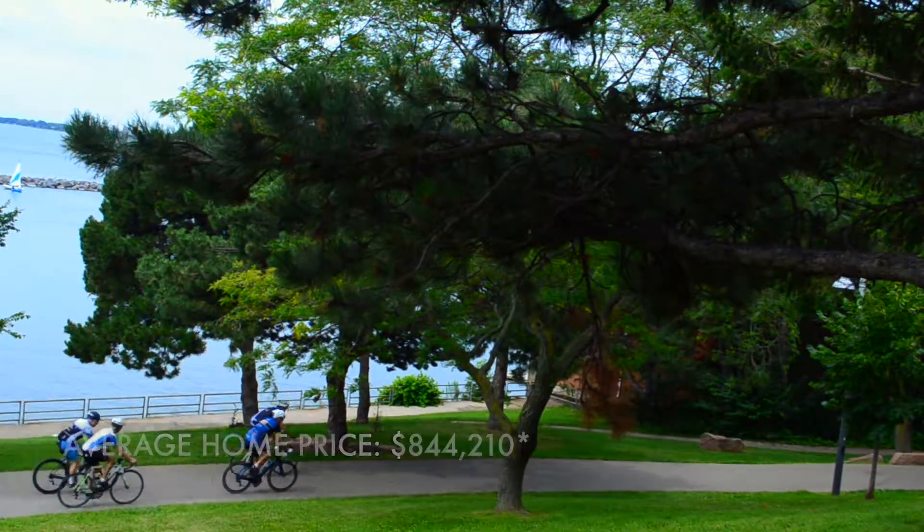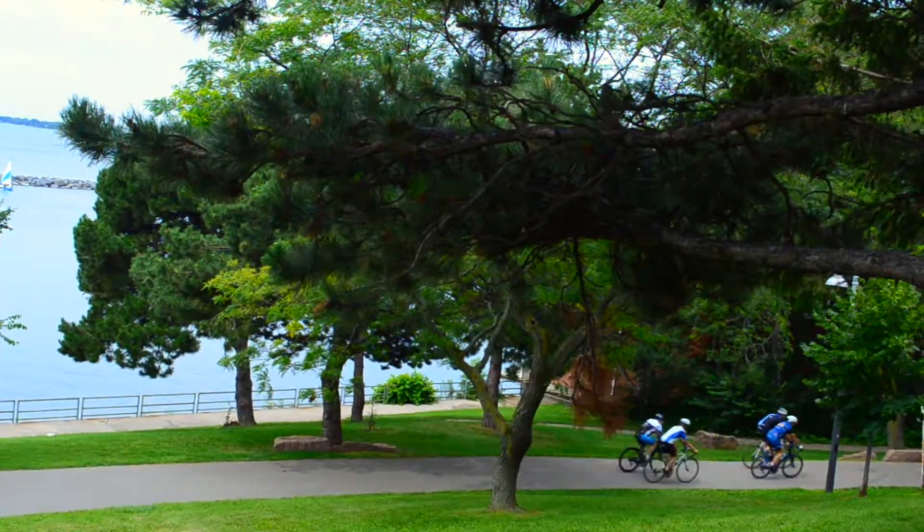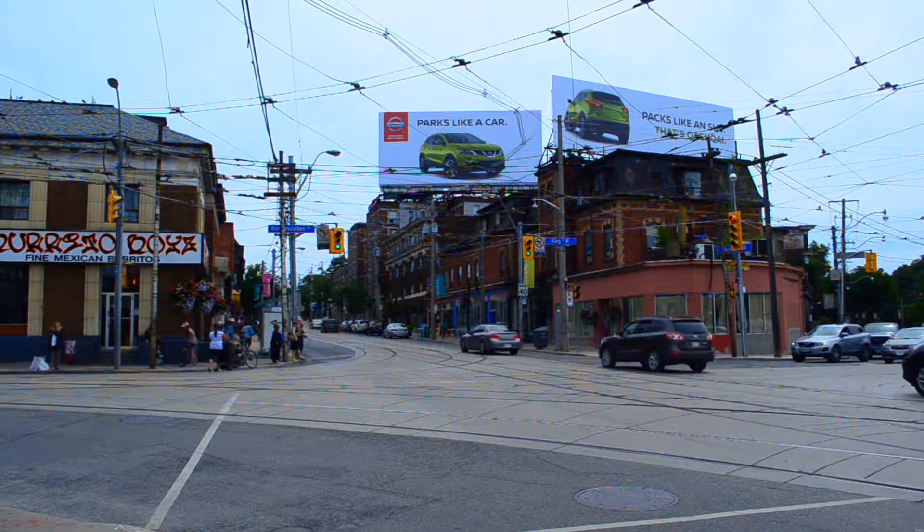Many locals get around by bike, but there's also access to the Queen and King Streetcars, Dufferin Bus, and Exhibition Place GO Station.